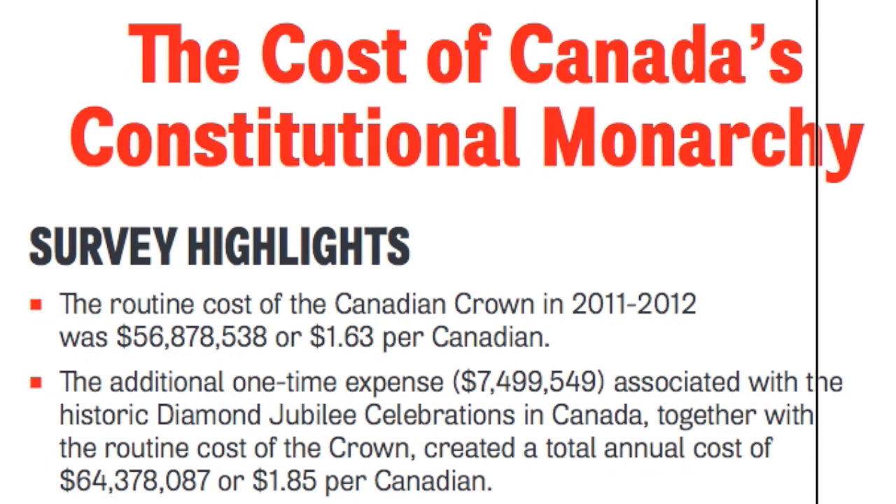So the cost of Canada's constitutional monarchy — we're going to look at the survey highlights here, where the routine cost of the Canadian Crown is at $56 million. But then they're quickly going to tell you that, hey, because of the Diamond Jubilee, it was actually $64 million, at a cost of $1.85 per Canadian.